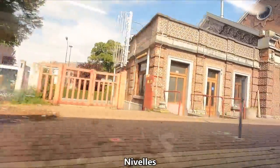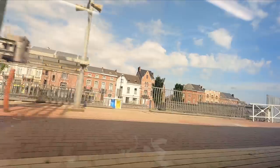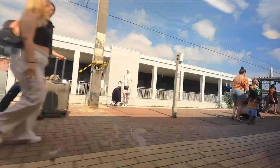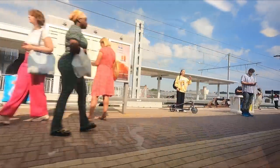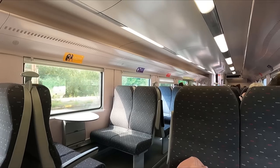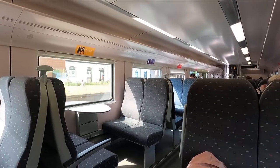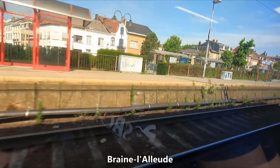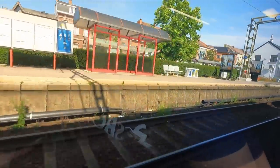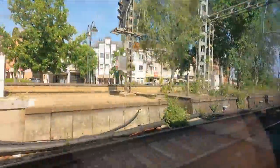Despite having a fairly nice and extensive historic centre, many of Nivelles' buildings are replicas or rebuilt versions of the originals, due to the fact that the city centre was sadly pretty much reduced to rubble during the Second World War. A short time later we arrive at Braine-l'Alleud, which, besides having a very cool name, is known for being where part of the famous Battle of Waterloo took place in 1815, with the town's church actually being used as a field hospital.